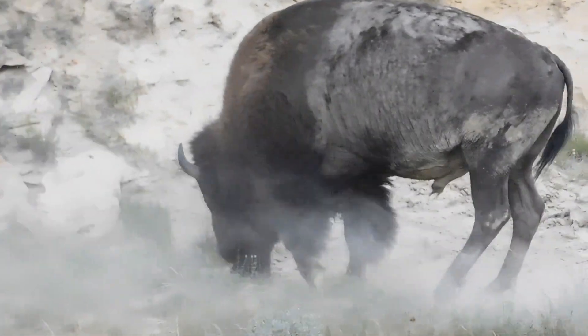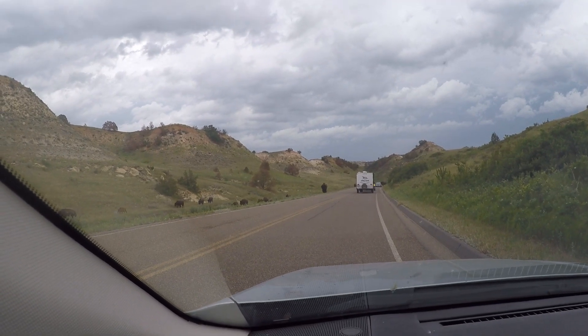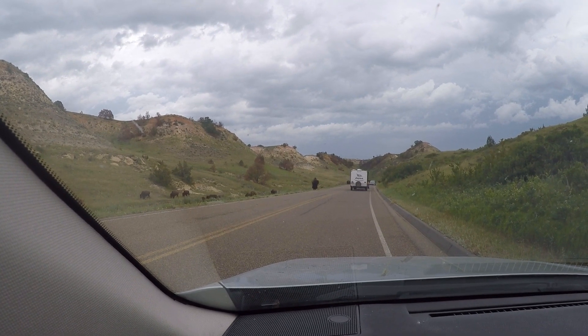We have a giant, giant buffalo coming toward us. I hope he does not ram our car. Don't make any sudden movements.